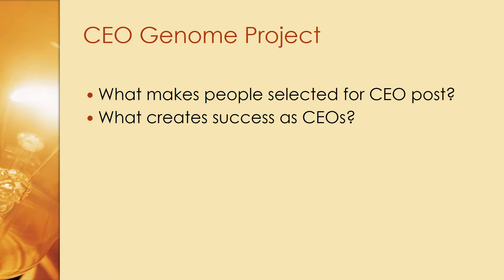The Harvard papers are a result of research work carried out under the CEO Genome project. The two focus areas of the research are: what makes people selected for the CEO post, and what creates success as CEOs.